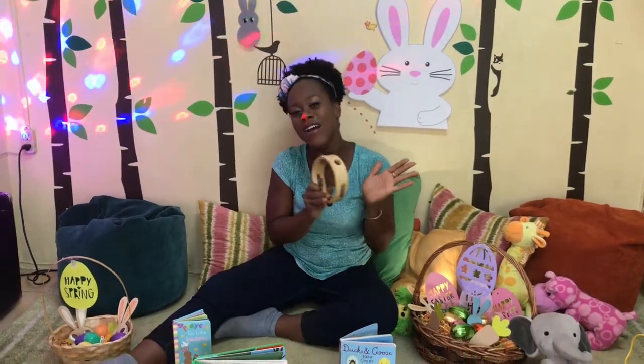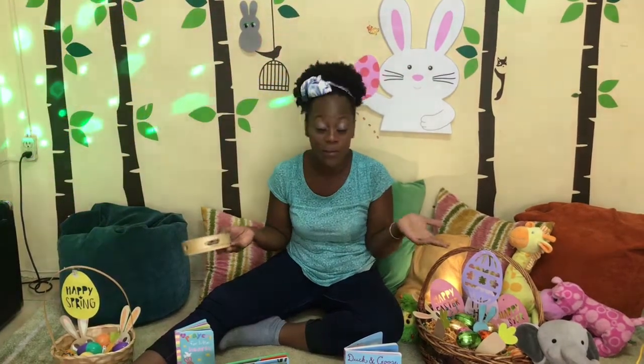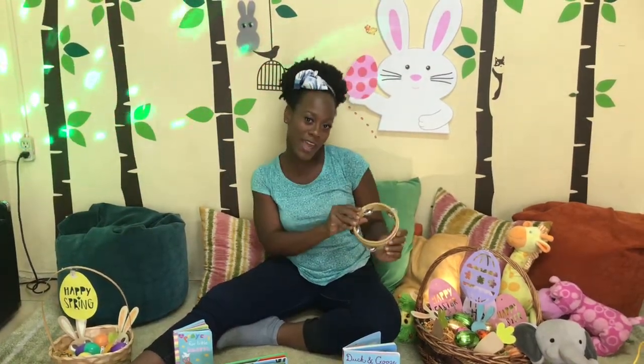Hello, how are you this morning? It's nice to see you! Hello everybody, it is Auntie Rachel again and I'm here at Cozy Corner for your story, play and ready set play. Are you ready?